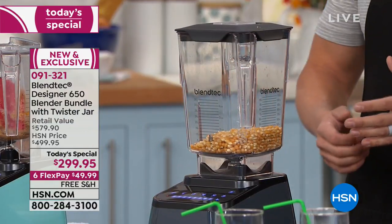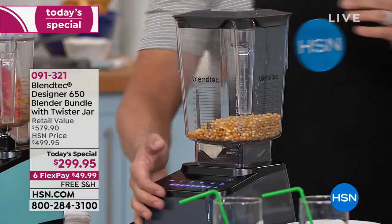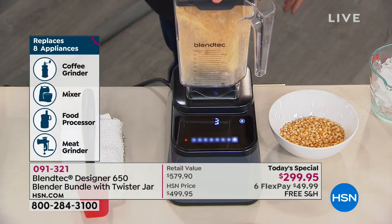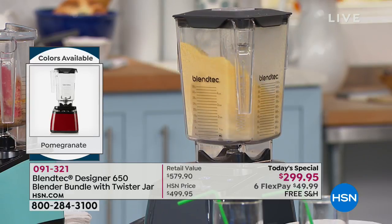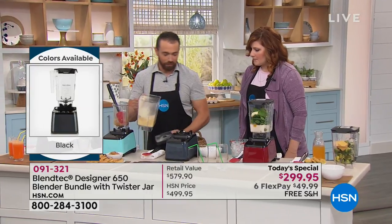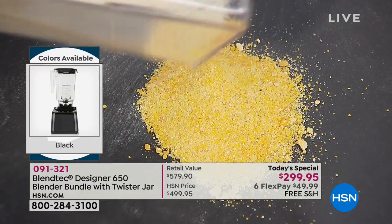We're going to make some cornmeal from popcorn kernels — it's a little louder so I'll step away after I start it. Think about what you're trying to blend here — if you tried this in a regular blender, it just wouldn't work. You can see the power of Blendtec. You can take this and make polenta, cornmeal, cornbread. And if it was rice, you can make rice cereal for your kids or for a baby — that's actually how they make rice cereal. Now, here's the cornmeal.